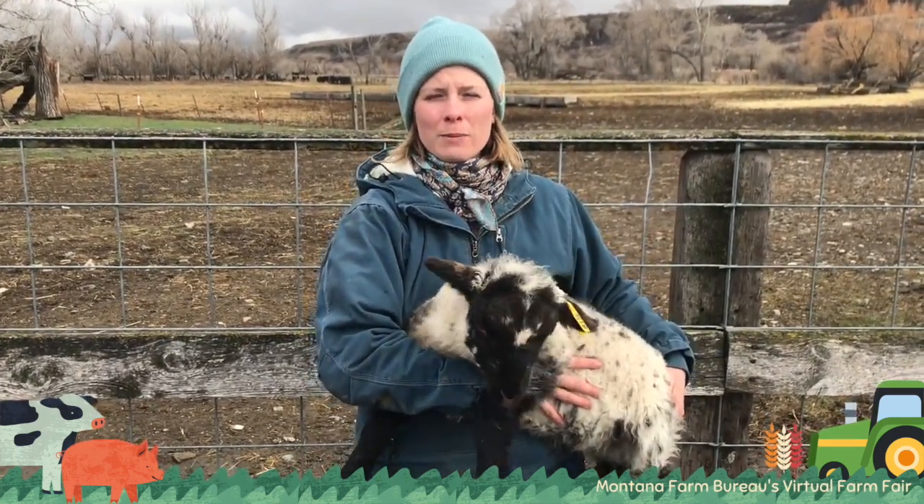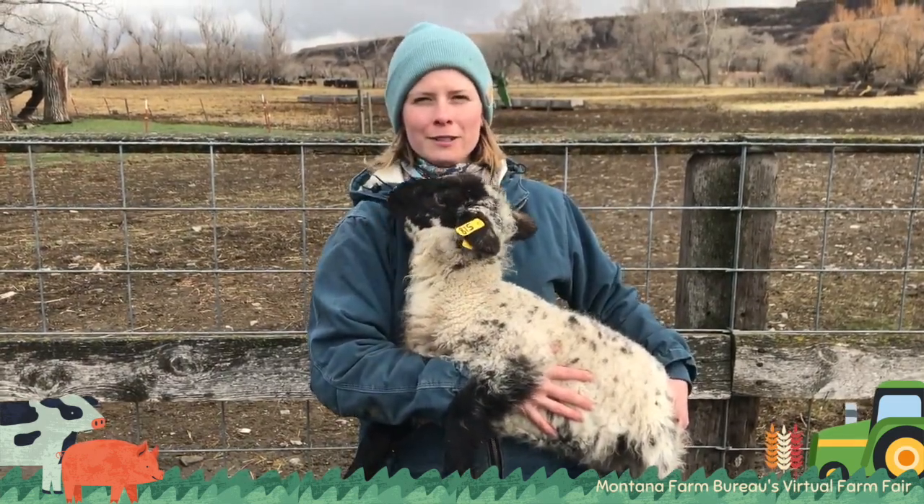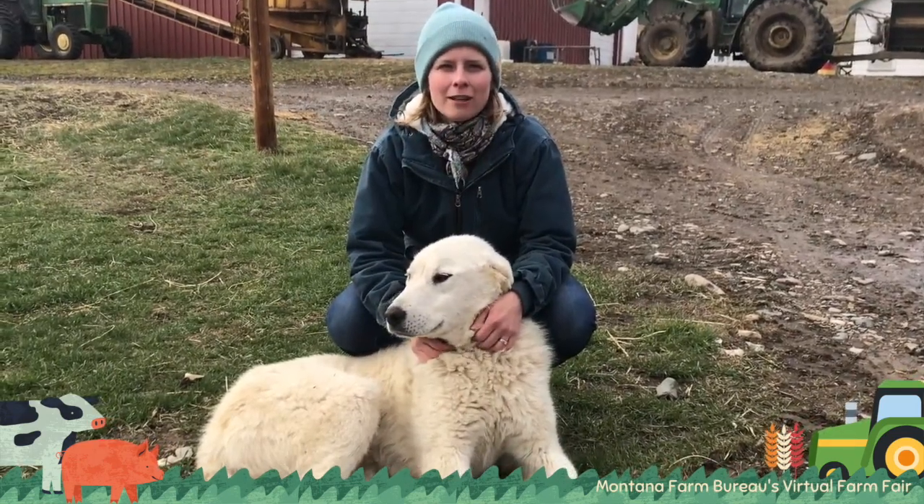There are also breeds of sheep that can be raised for milking, like a milk cow except in a sheep variety. This is my guard dog, Leroy.